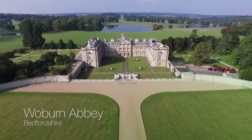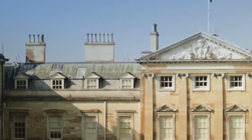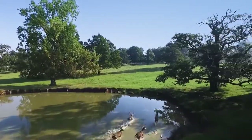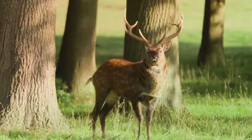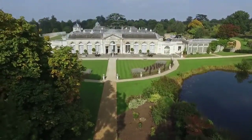Number four on my list is Woburn Abbey in Bedfordshire. This is an impressive 18th century stately home. What charms me about Woburn Abbey is the beautiful drive you have through the parkland past wild deer. The venue includes the sculpture gallery which has a beautiful formal garden that looks amazing on camera.